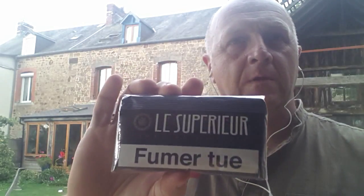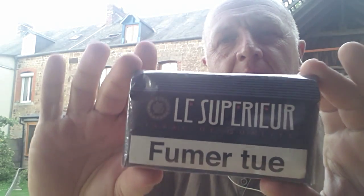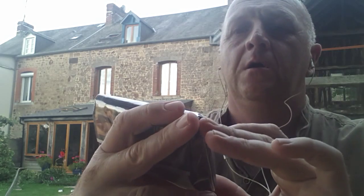Bonjour tout le monde, hello everybody, hello YouTubers. Today I'm in France and I'm going to be reviewing a tobacco that I picked up here in France — the superior tobacco of quality.